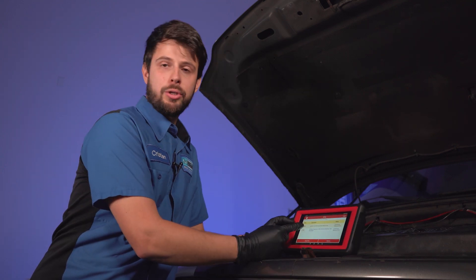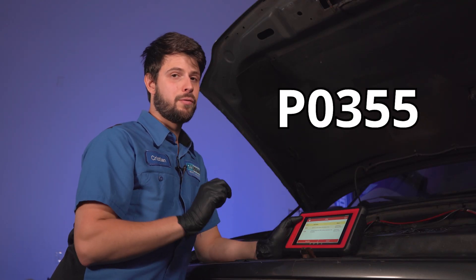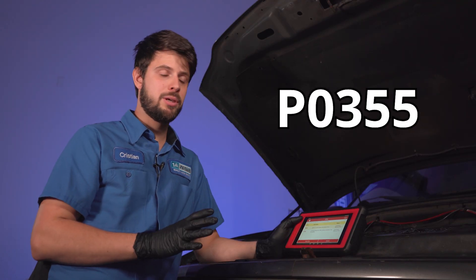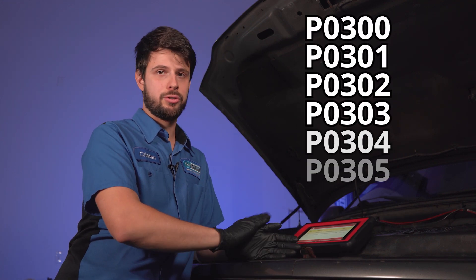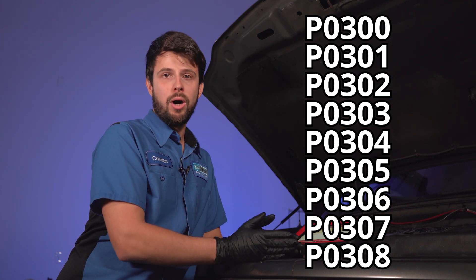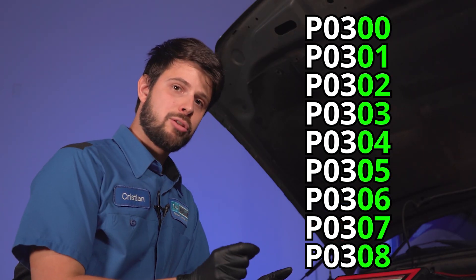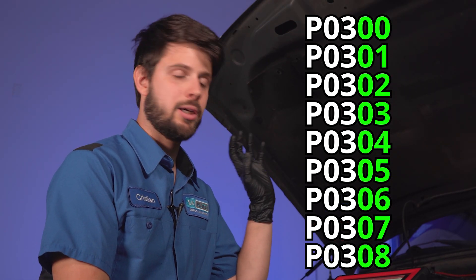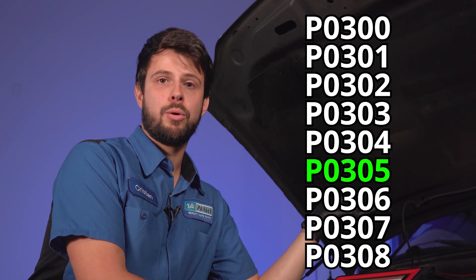I didn't want to just waste my time throwing parts at it, so I pulled the codes and it said P0355. That's a very specific code because usually what you get with a misfire is anywhere between a P0300, which is a random misfire, and then starting at P0301 up to however many cylinders you have — four, six, eight. The last two digits are the number of that cylinder, so a cylinder misfire in number five would be a P0305.